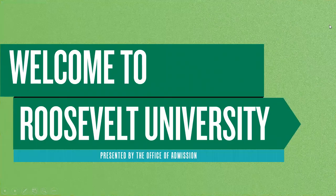Welcome to Roosevelt University. We're excited to tell you all about our school. Today we will be talking about the history of the school, who we are today, our campuses, undergraduate academic offerings, and the undergraduate admission process.